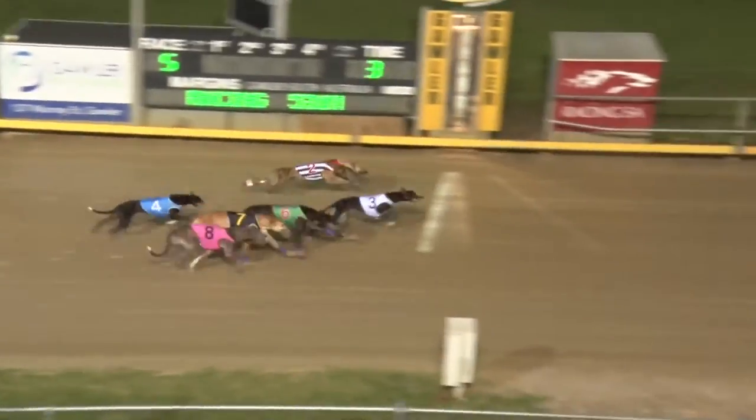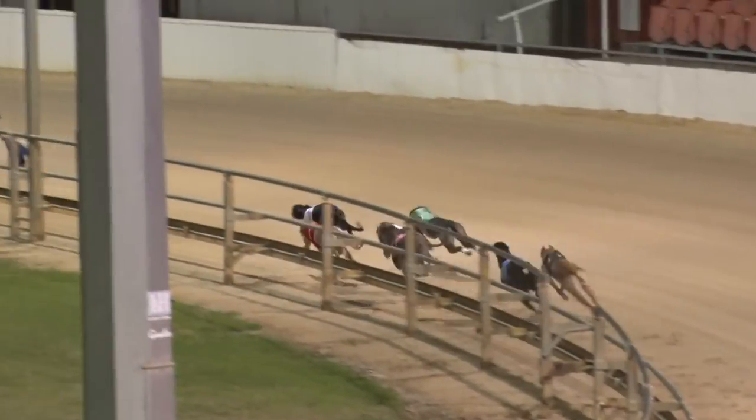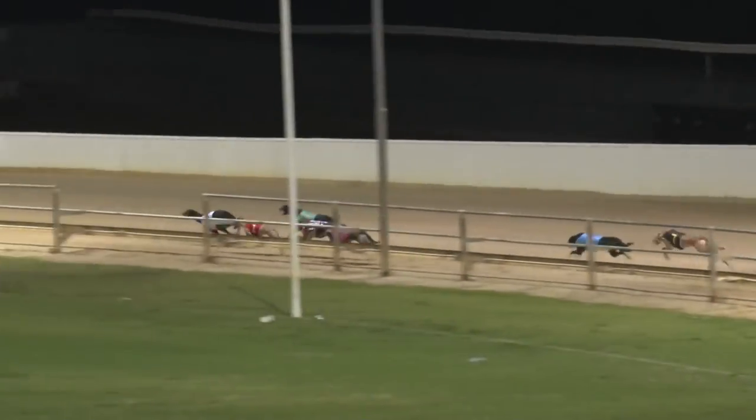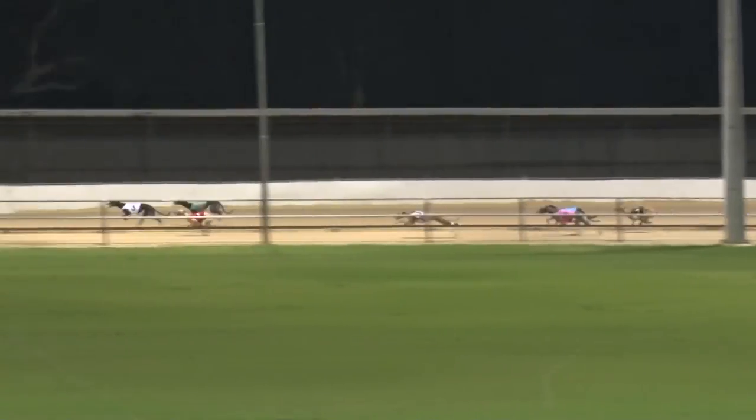Victor Hayden away pretty well, but he's back second last now. Australasian Art won the start. Sutton Sandy boots up to second. Favourite gets over to the rail midfield. Down the back, Australasian Art clear. Stress the Point to second. Favourite found bother there.